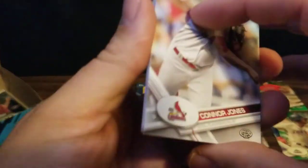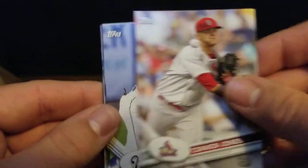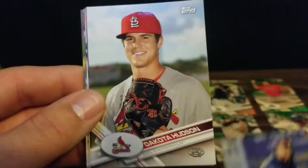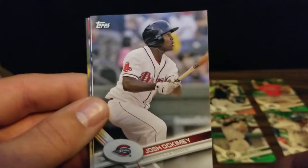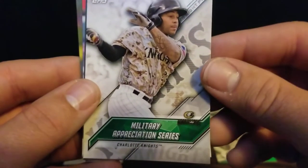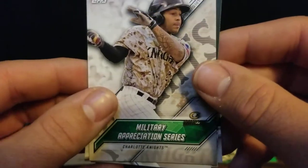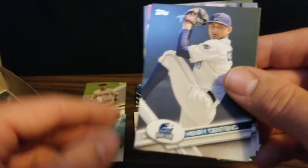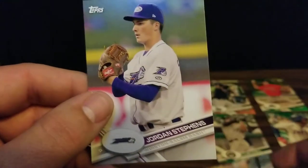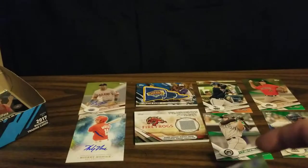Getting down close to the end - we've got four packs left. We've got Connor Jones, Demi Oromoloye, Dakota Hudson, Josh Occamy. We've got a Military Appreciation Series for the Charlotte Knights insert. We've got Henry Centeno, Tim Lynch, and Jordan Stevens.